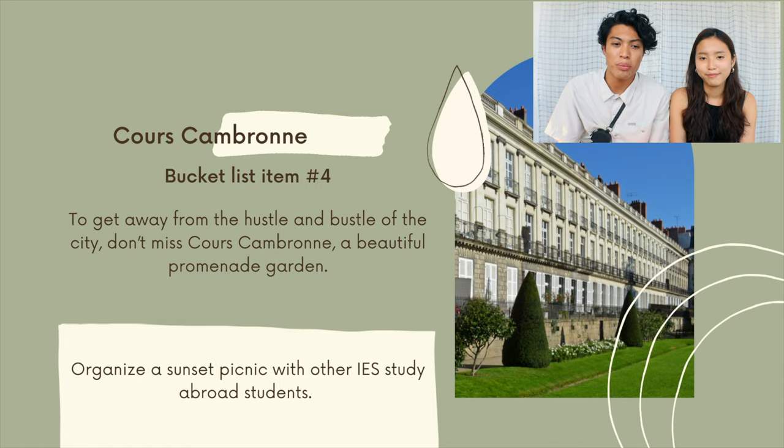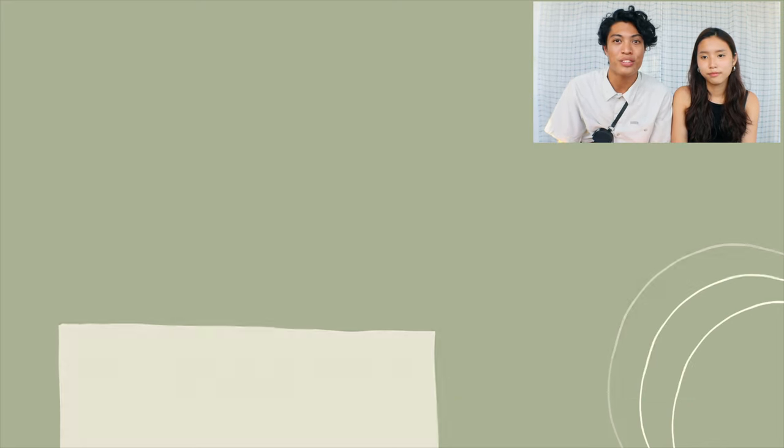Bucket list item number four is Cours Cambron. To get away from the hustle and bustle of the city, we are going to take advantage of this beautiful promenade garden to organize a sunset picnic with other IES study abroad students.